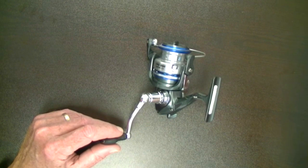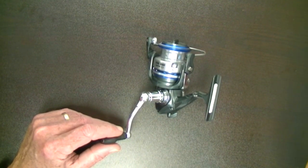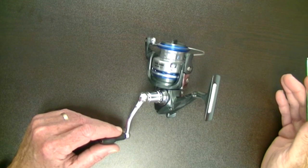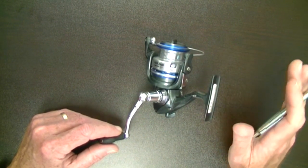Carbon fiber drags deliver on the 4000 a whopping 22 pounds of drag stopping power. This comes in a 2500, 3000, 3500, and 4000 series reel. Those weights start at 9.6 ounces and go up to 10.6 ounces.